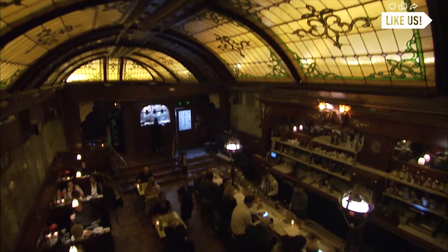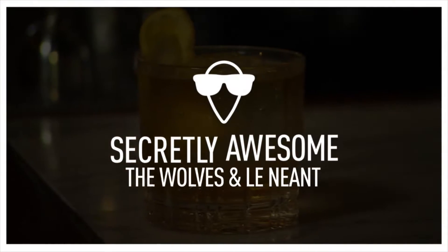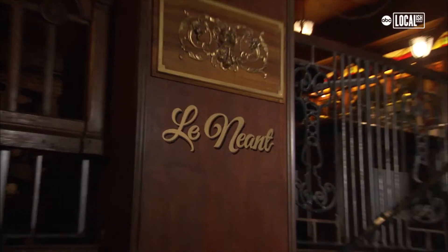Most people walk in and they say they feel like they've been transported into another time. The Wool's is about having an elevated experience in cocktails and dining. At L'Union's, which is going to be the upstairs bar, we want it to feel like the bar is alive.